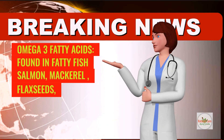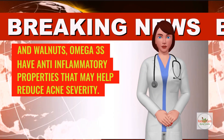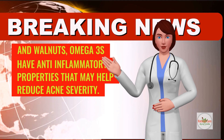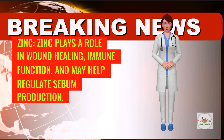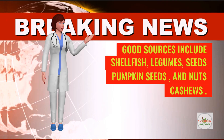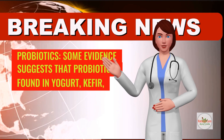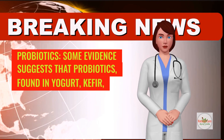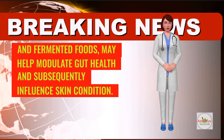Omega-3 fatty acids, found in fatty fish like salmon and mackerel, flax seeds, and walnuts, have anti-inflammatory properties that may help reduce acne severity. Zinc plays a role in wound healing and immune function, and may help regulate sebum production; good sources include shellfish, legumes, seeds such as pumpkin seeds, and nuts like cashews. Probiotics: some evidence suggests that probiotics, found in yogurt, kefir, and fermented foods, may help modulate gut health and subsequently influence skin condition.